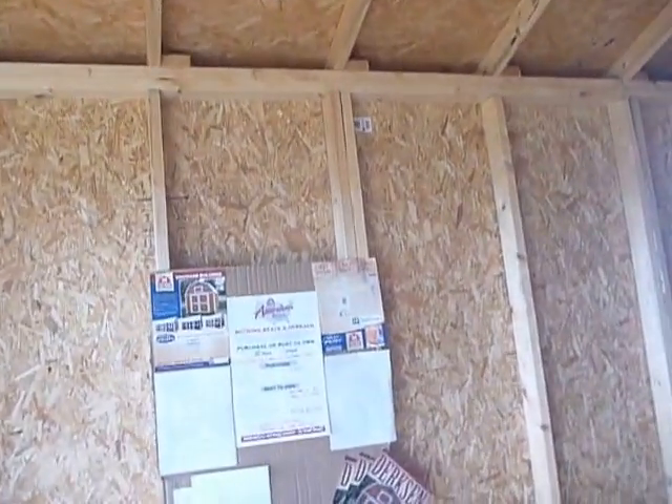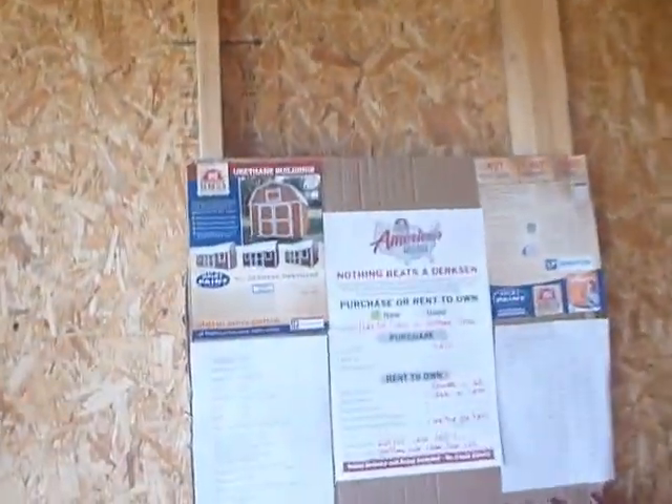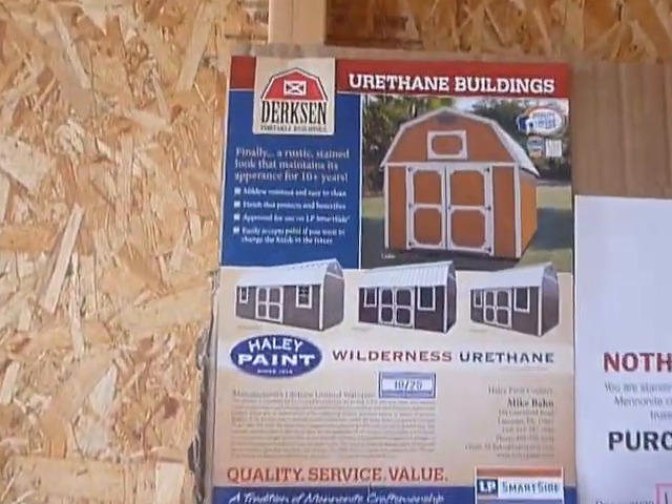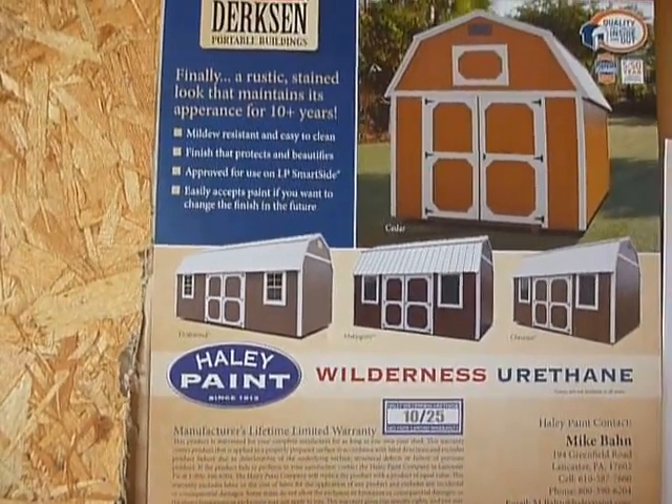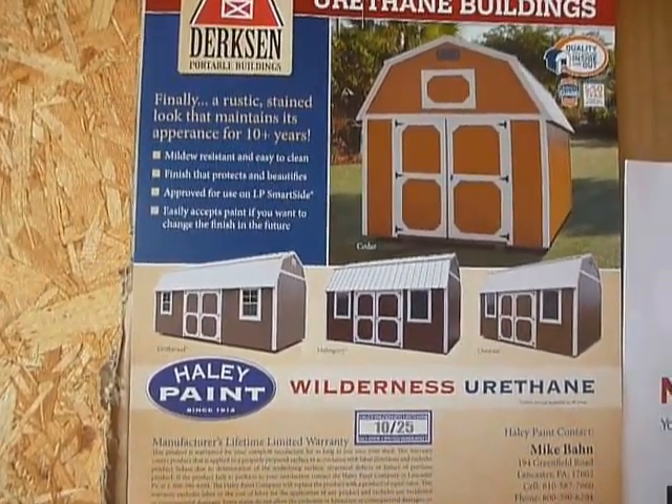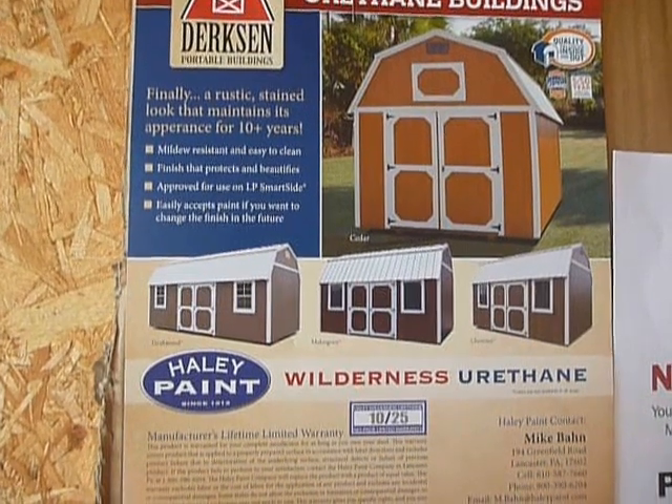We're going to take a look at the boards so I can show you the other urethane colors. Cedar, brown, mahogany, and gray.